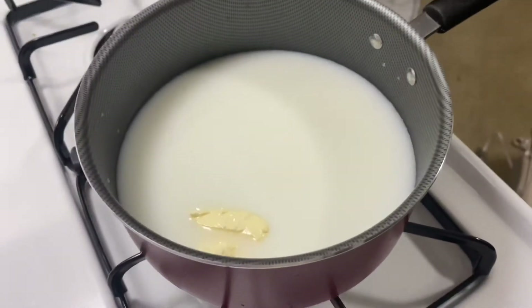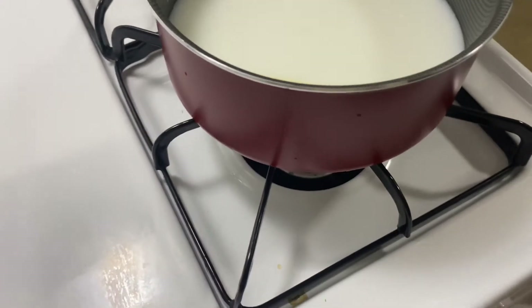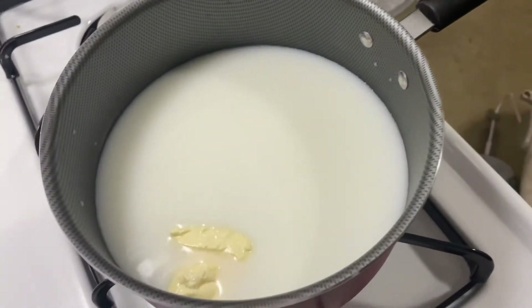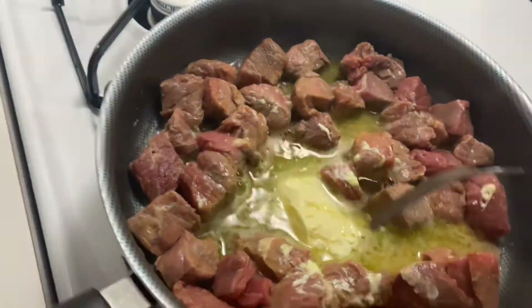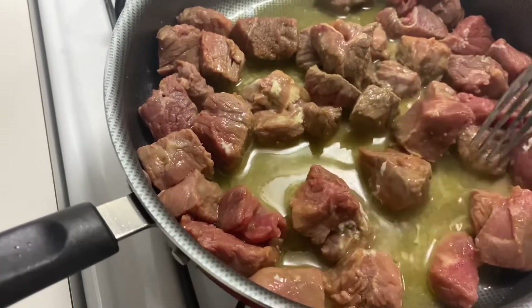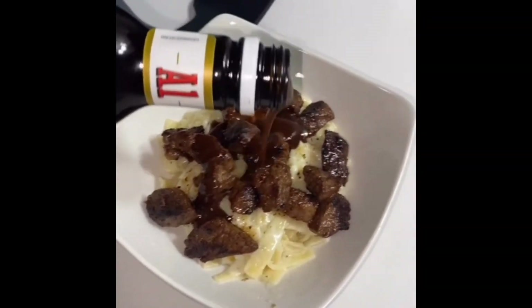You gotta let that boil — but don't let it overboil because then it'll overflow. So let it boil and put it on probably like three. As you guys can see, the meat is cooking — it looks beautiful. Let that cook, and this was the end result of my dinner that night. You guys, it was amazing.